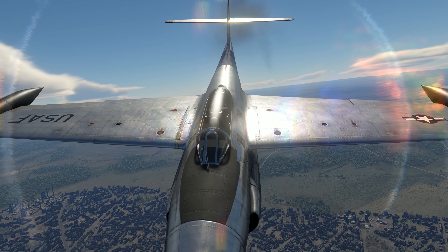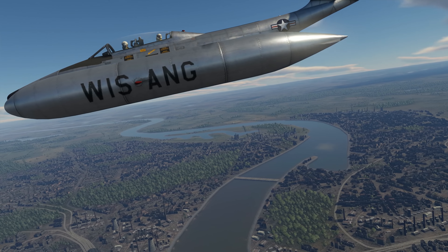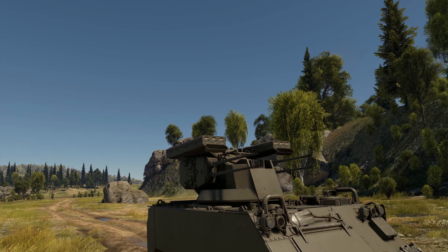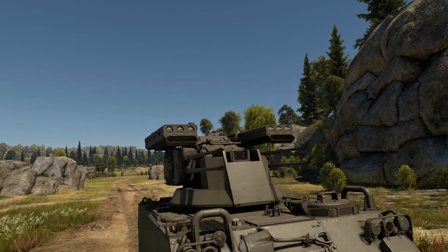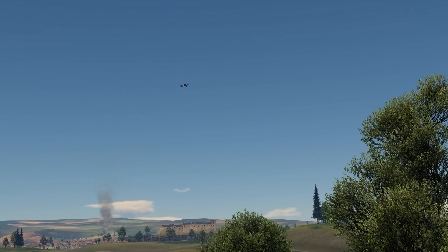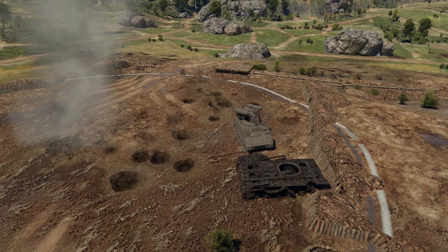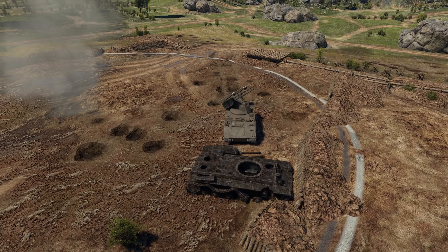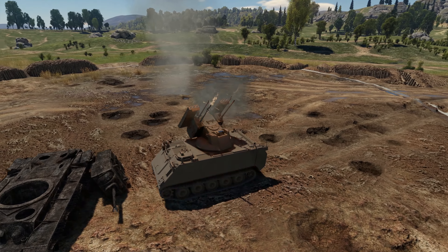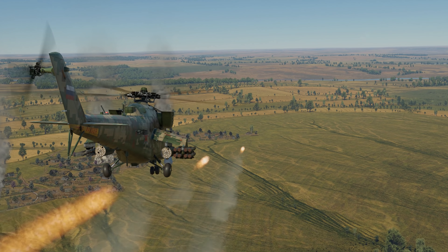Second, the effective range of these missiles is lower than on any other SPAA — only five and a half kilometers. Plus, you've only got six of them. So before you launch and forget, you need to pick the right target and time of launch. And finally, this machine has no radar, only an optoelectronic fire guidance system, so you'll need to spot targets in the sky with more orthodox methods.